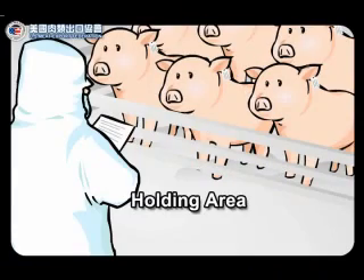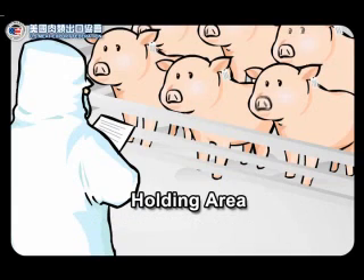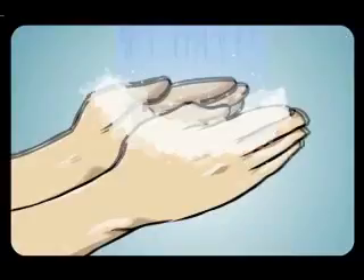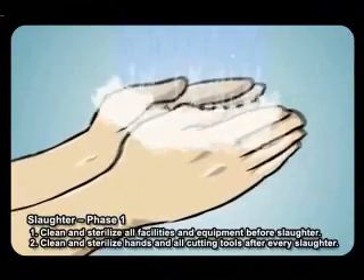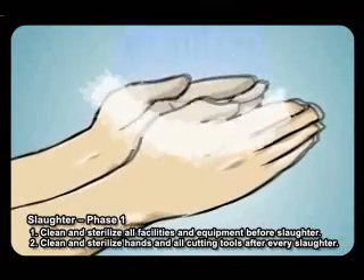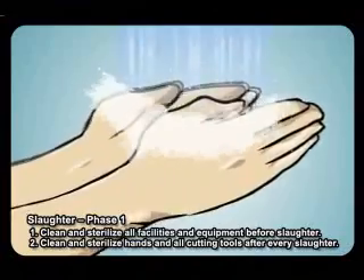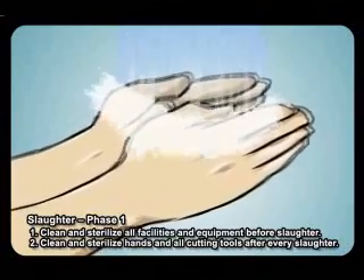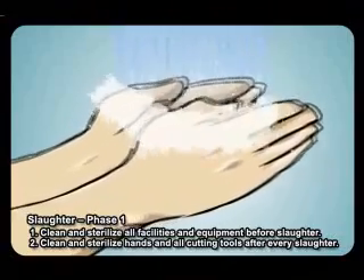Holding area. One, the U.S. Food Safety and Inspection Service officers examine all livestock. Two, clean, dry, and scale. Slaughter, phase one. One, clean and sterilize all facilities and equipment before slaughter. Two, clean and sterilize hands and all cutting tools after every slaughter.